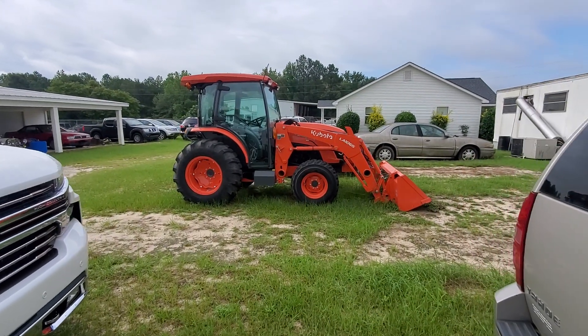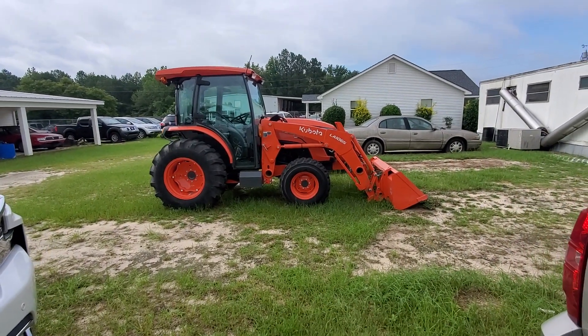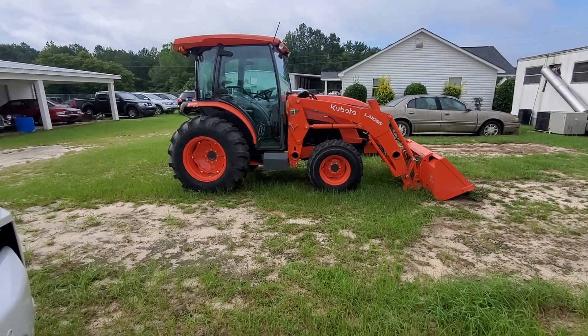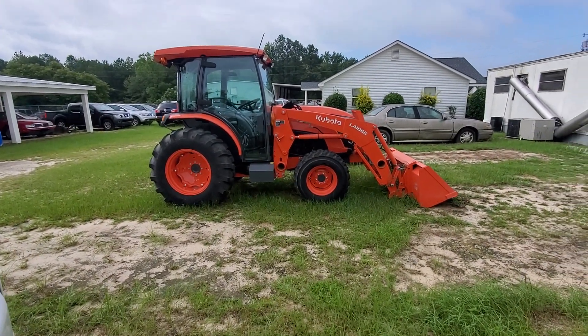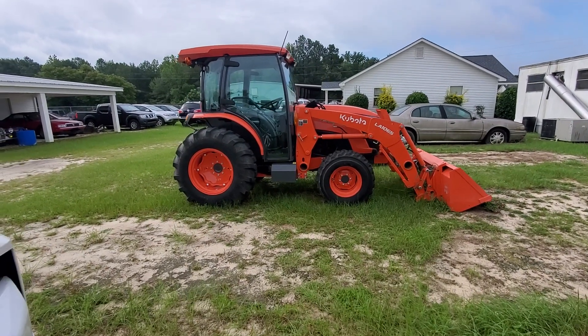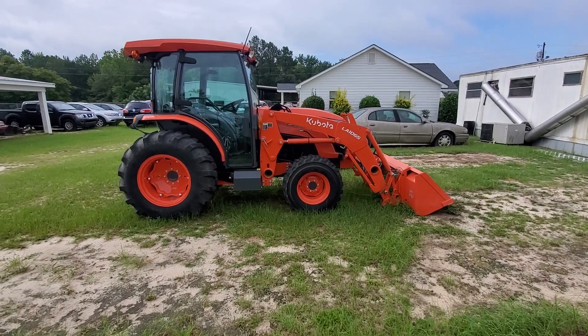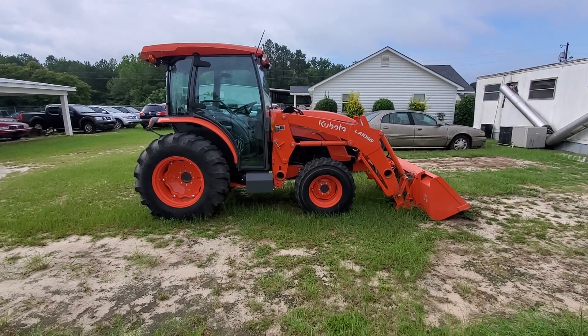That's a 2020 Kubota air-conditioned diesel. The man died and his wife didn't want to keep paying on it, so she told him if he could just pay it off he could have it. Pay off what — $28,000? He paid it off and now he can probably sell it for $40,000 or $50,000.